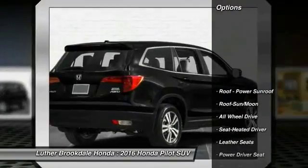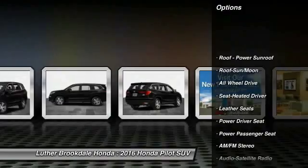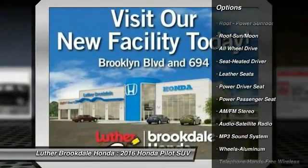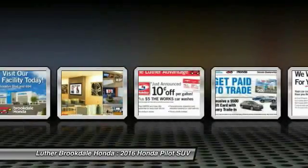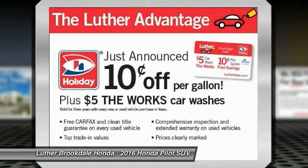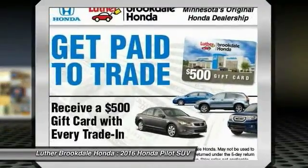Here are some of this vehicle's great options: anti-lock braking system, power passenger seat, traction control, all-wheel drive, moonroof, Bluetooth wireless data link for hands-free phone, HomeLink garage door opener.